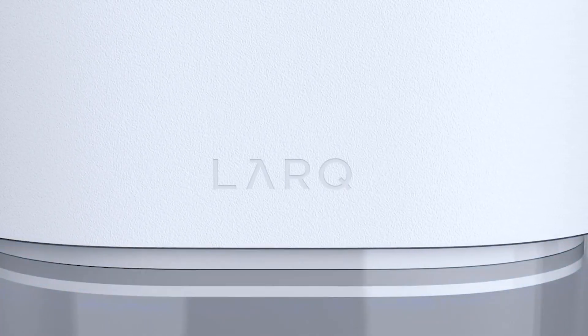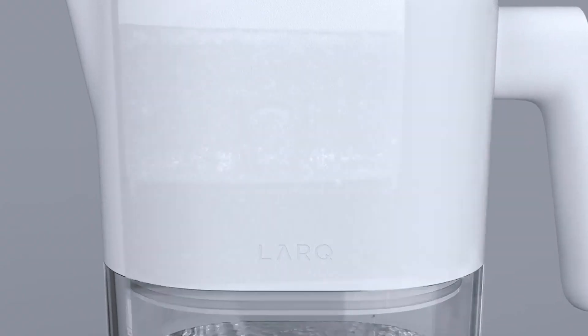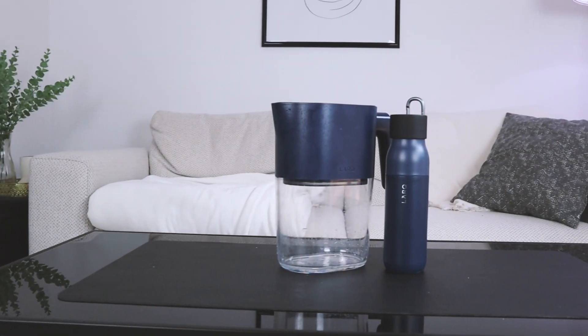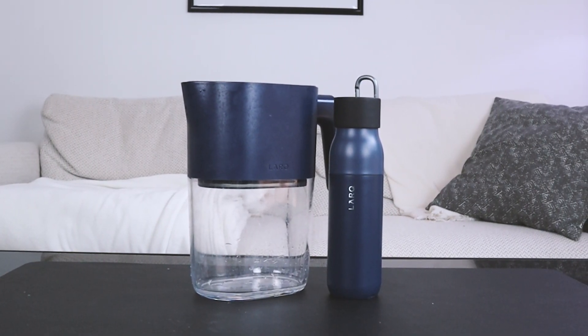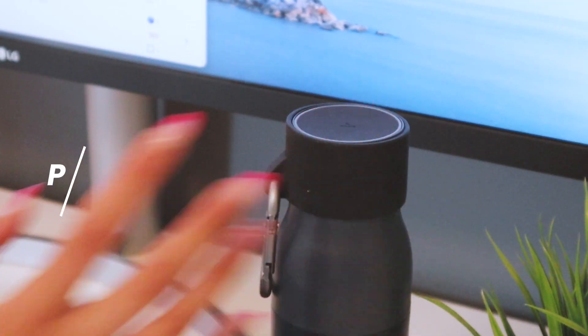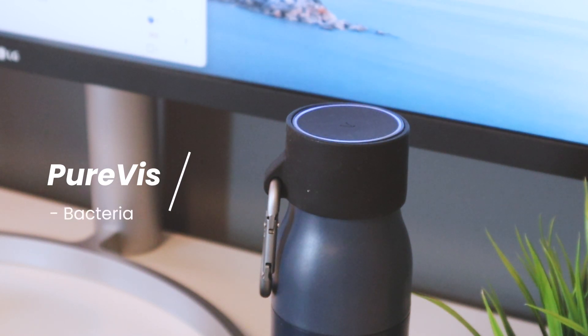In the app or website, you can track how much water you're using and order a replacement filter right there — delivered to your doorstep. The Lark pitcher uses a two-step process: PureVis technology to eliminate bacteria, mold, and viruses, while the filter removes chlorine, VOCs, lead, and more. My sister found a 50% discount on the water bottle. The Lark water bottle is self-cleaning — it uses the same PureVis technology to eliminate bacteria, viruses, and mold, and it also cleans your water with the touch of a button at the top.